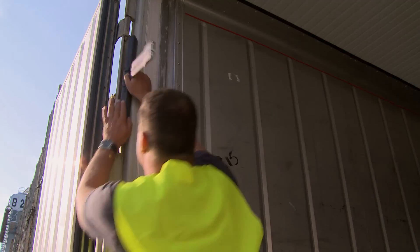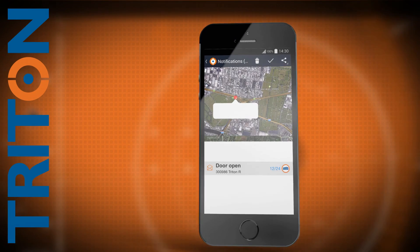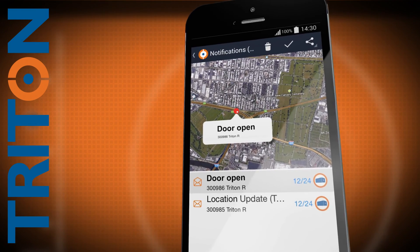Triton's state-of-the-art features will trigger alerts to notify of deviations from predefined settings and anomalies in temperature or humidity, any unauthorized door openings or break-ins, thanks to the advanced light and movement sensors.